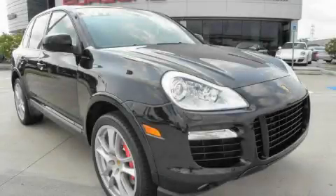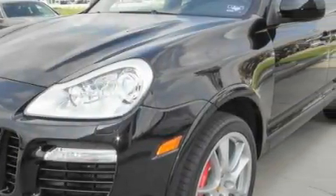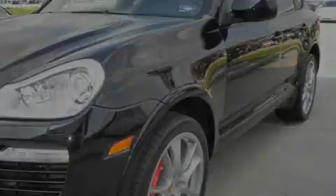This is a certified pre-owned 2009 Porsche Cayenne, a great fit and finish. It has a 4.8 liter 8-cylinder engine, an automatic transmission, and all-wheel drive.